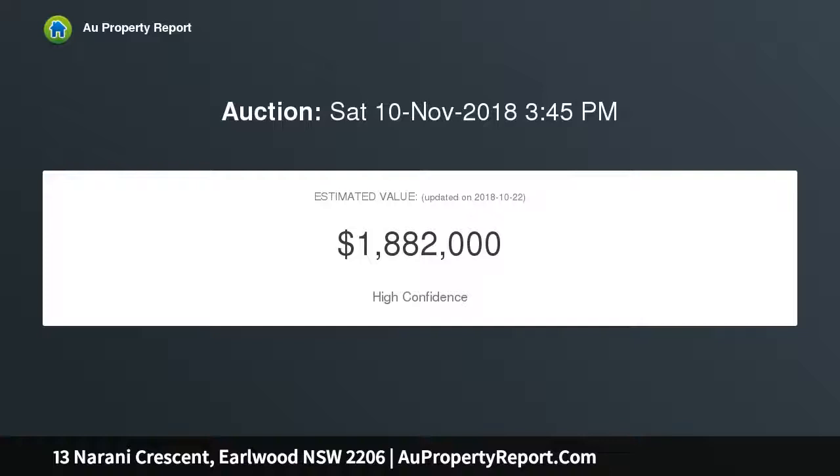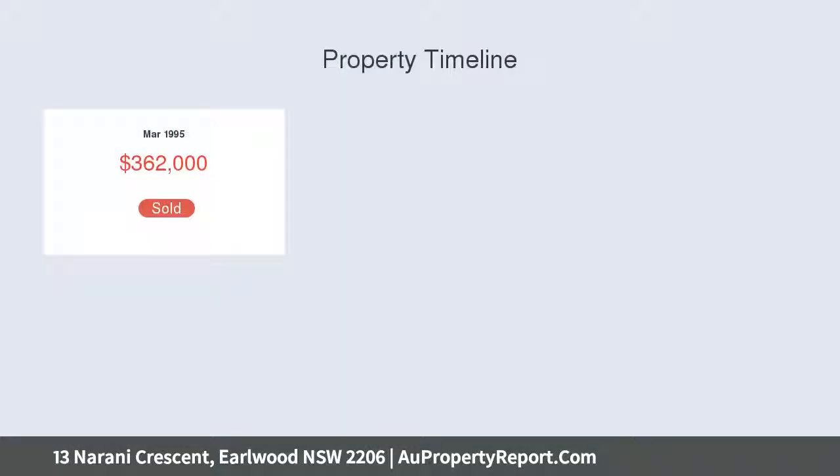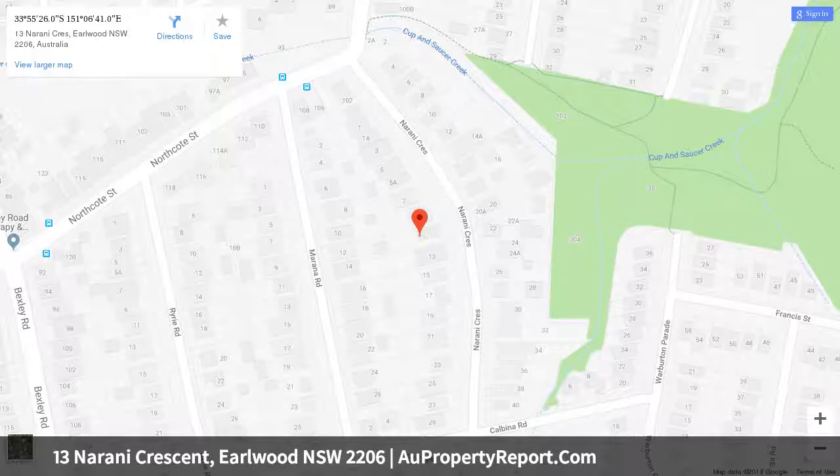It's conveniently located close to shops and parks. Bright and airy family living room with built-ins and storage, separate formal dining area with functional flow to kitchen, large grassy backyard, and a covered al fresco entertaining space.